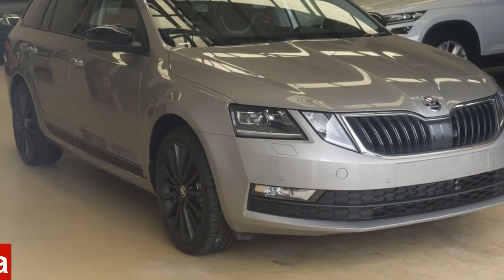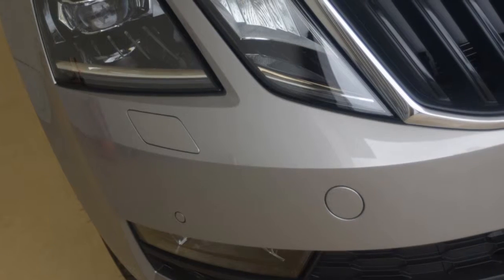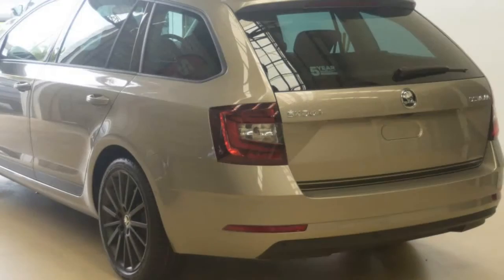Look no further than this Skoda Octavia. This Octavia has an efficient 1.4 litre engine and a smooth shifting automatic transmission.